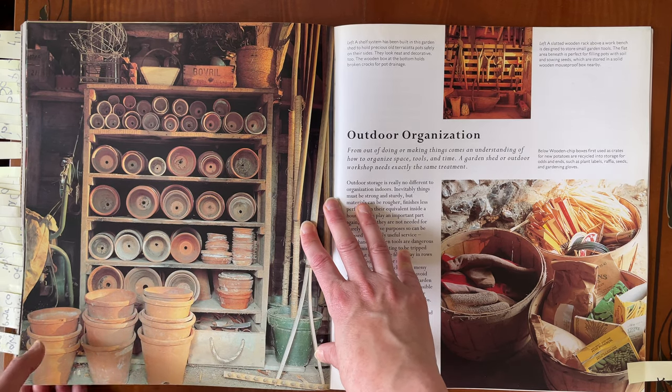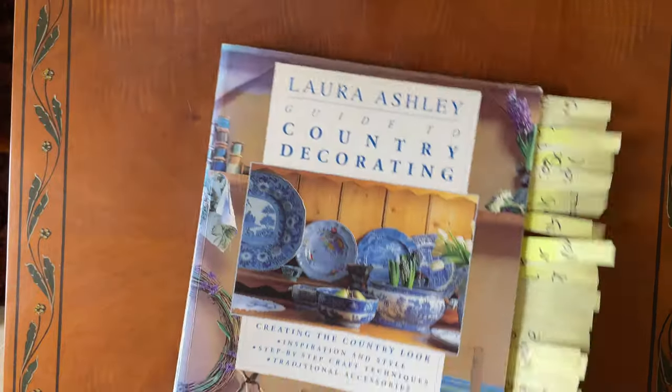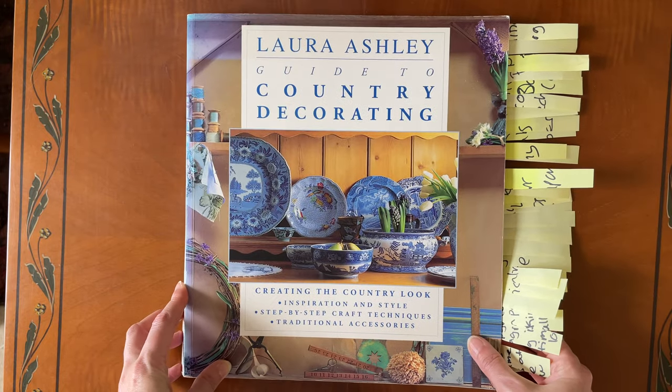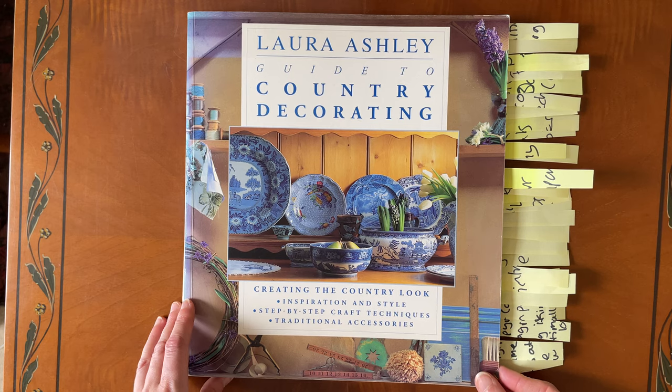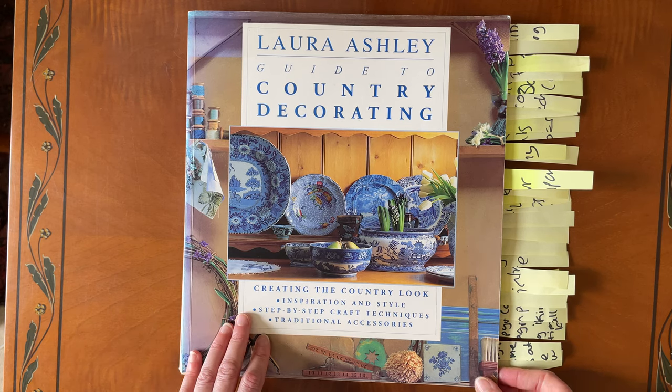So there we go. Let me know what you think of this book — I definitely return to it time and time again and find it very inspirational. So let me know in the comments. I'll see you next time.